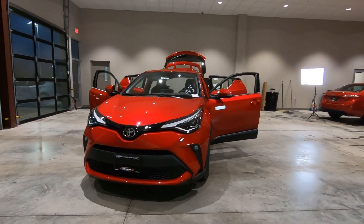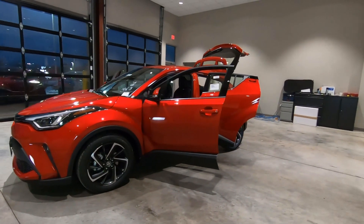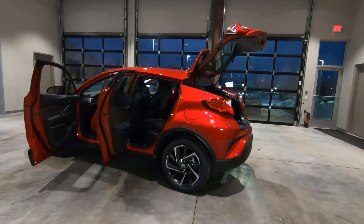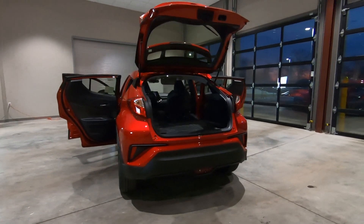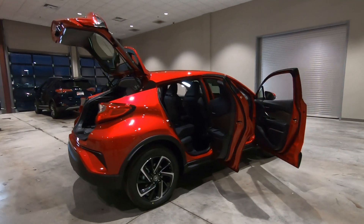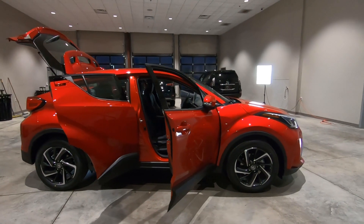Hey, it's Tony, Talking Car Biz. In this video, I'm going to spend time in the interior of the 2020 Toyota CH-R. This is a limited edition, and one of my subscribers had asked me to go ahead and record a custom video for them on the interior, so I want to honor that request.